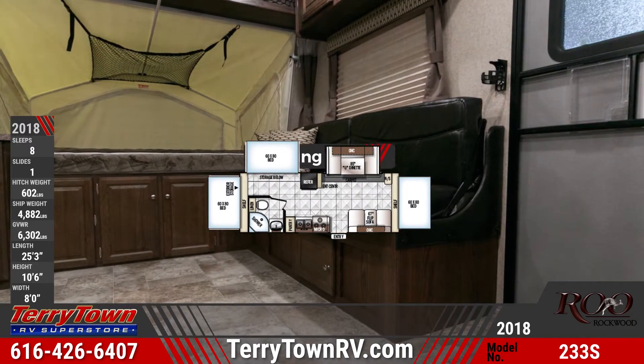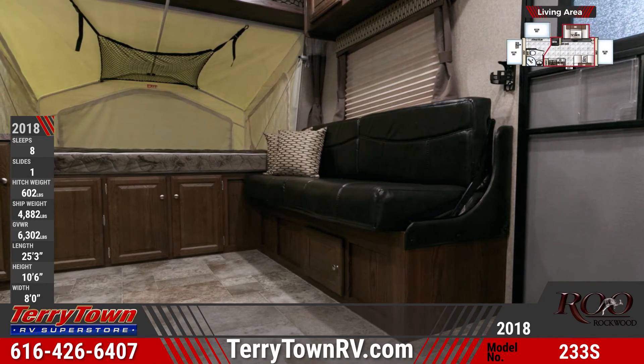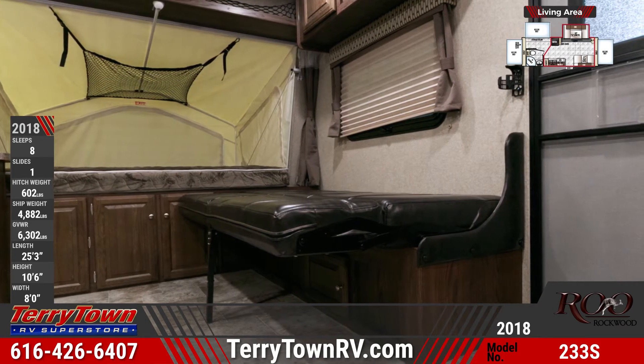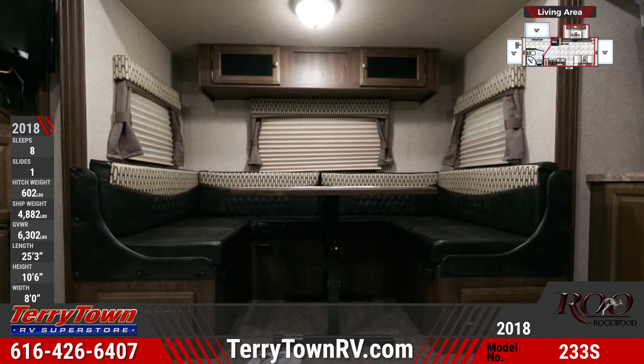The Rockwood Brew 233S's central living area features cupboard storage and convertible furniture, including a jackknife sofa. A U-shaped dinette has cupboards under the seats and folds down into a bed. There's also a mounted 24-inch LCD TV and a multi-zone Bluetooth stereo.